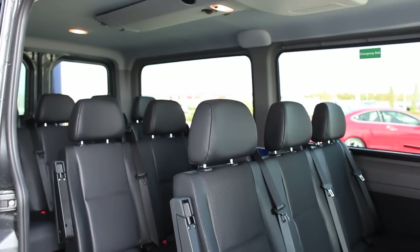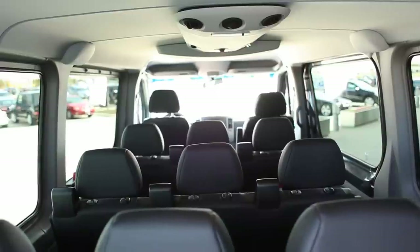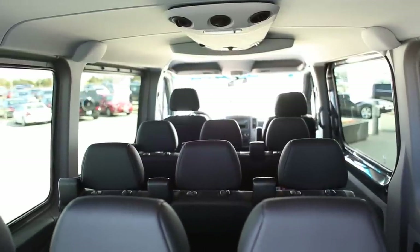Not only does the passenger van hold 12 people, but there's also plenty of room for their cargo, and with the seats removed you have 80 square feet of cargo area.